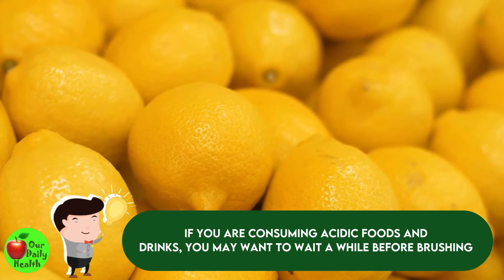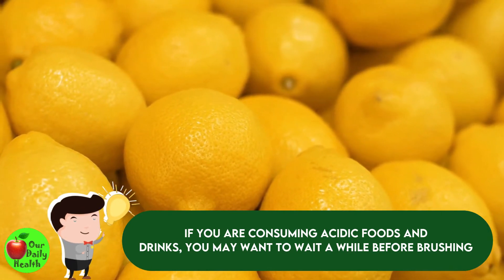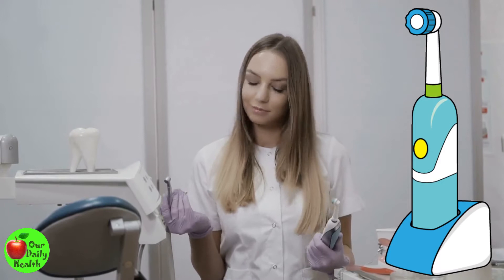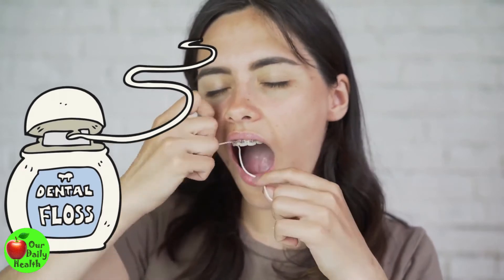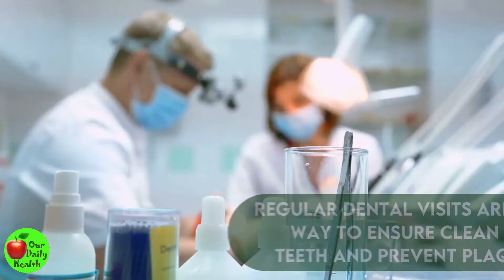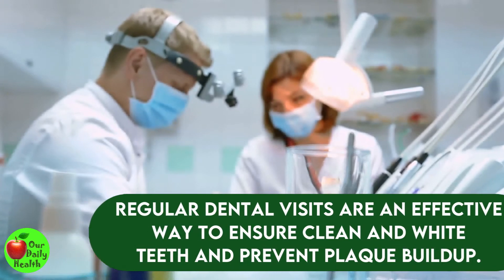If you are consuming acidic foods and drinks, you may want to wait a while before brushing because brushing immediately could cause the acids to erode the enamel. There are claims that an electric toothbrush is better at removing pigments from your teeth compared to a non-electric toothbrush. You would also want to consider flossing, as it can help keep your teeth white by removing bacteria and preventing plaque buildup. Regular dental visits are also an effective way to ensure clean and white teeth.